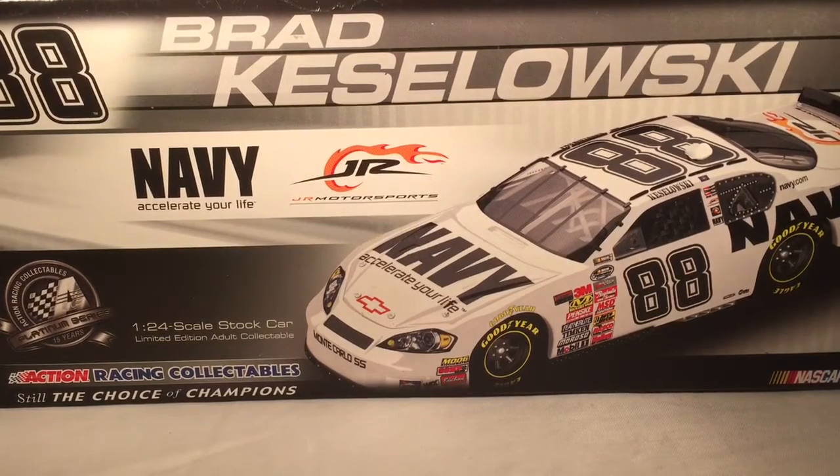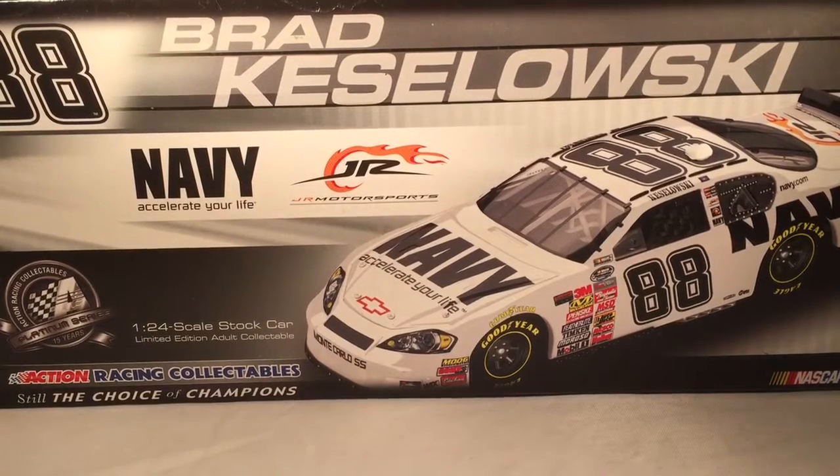Hello and welcome to another Bushwhacker review. Today we are going to be taking a look at Brad Kozlowski's Navy Chevy from 2008.